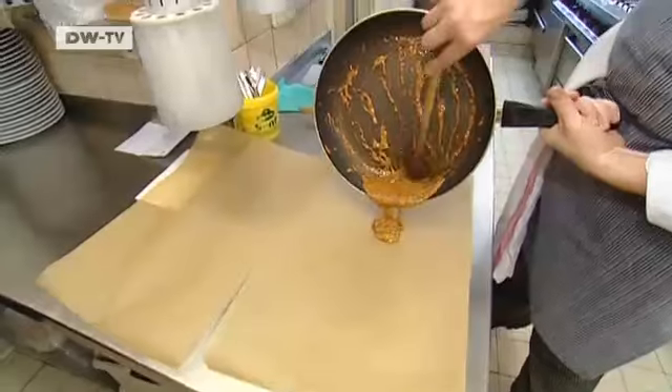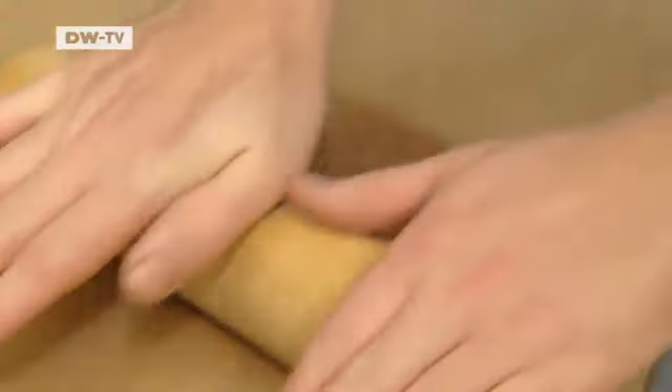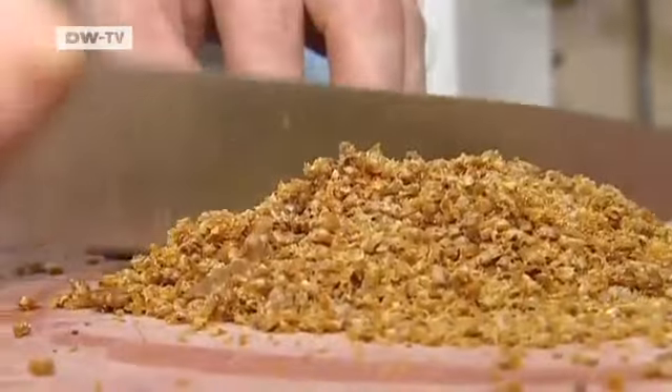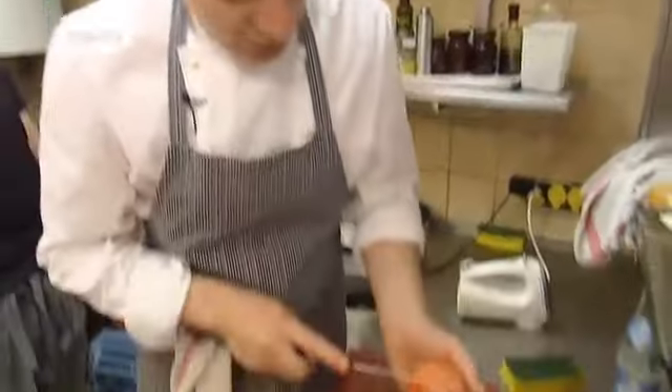The hot mustard caramel is rolled out very thinly while still liquid. Then it needs to cool and solidify. Next, it gets sliced as thinly as possible and the fresh green herbs are added.